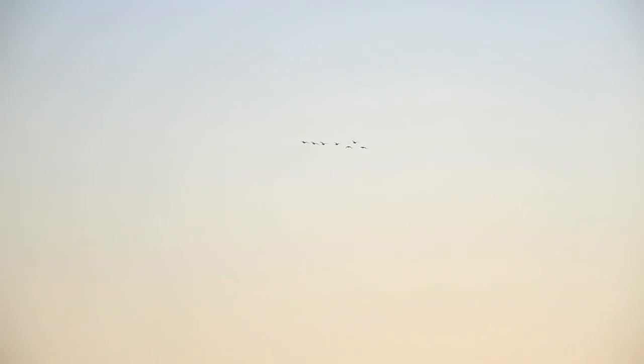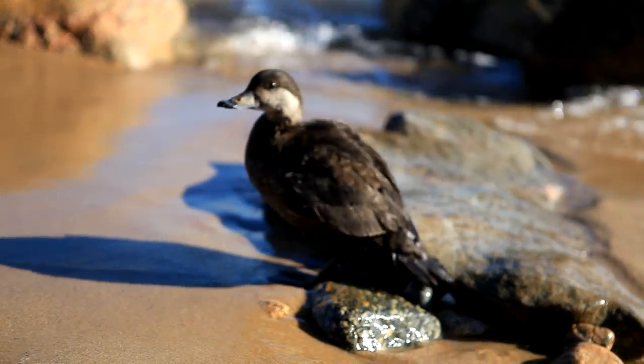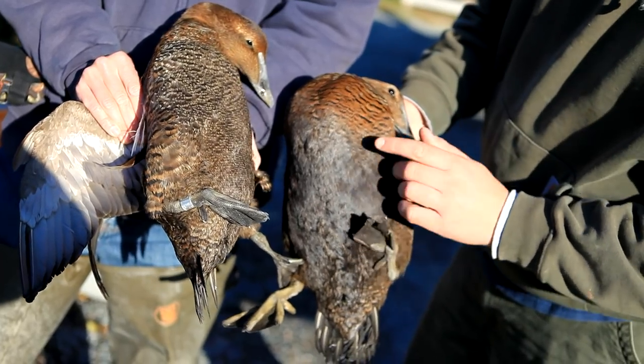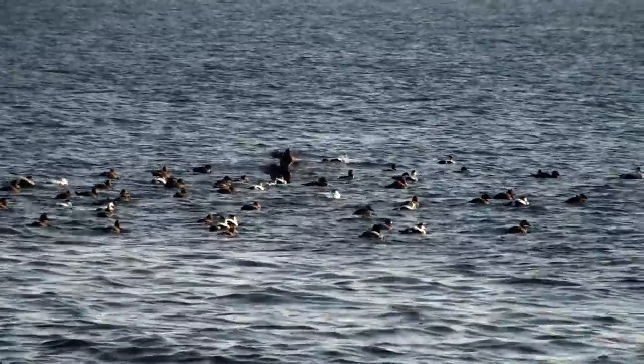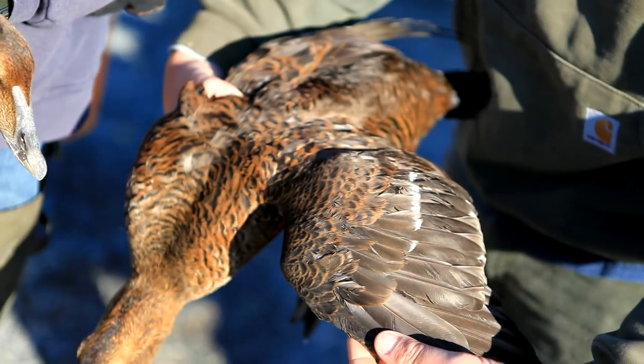We had to decide which species to focus on. We studied black scoters last year. This year we decided to focus on common eider because it's the most common of the sea ducks around here. One of the criteria was we had to have something big enough to house a satellite transmitter, and common eiders are relatively large, so they can hold it.